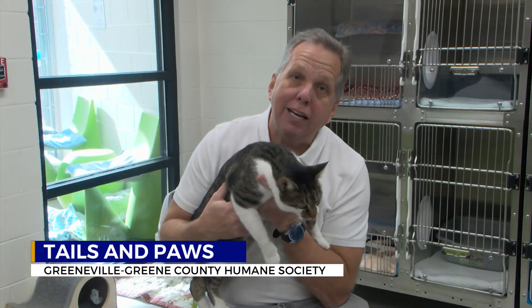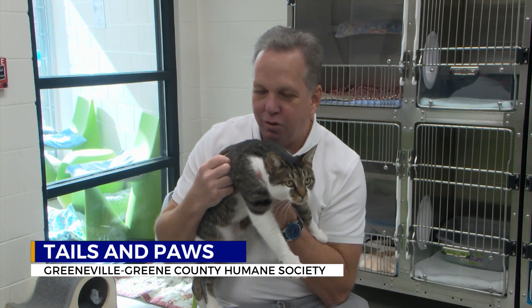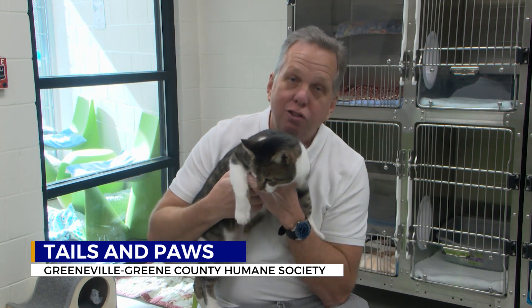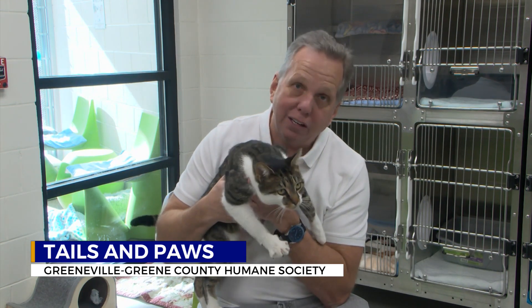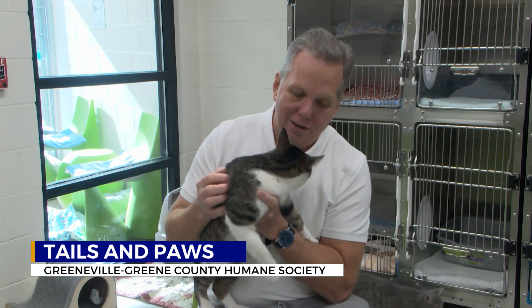So maybe you're not interested in a dog — how about a cat? Look at this girl right here. This is Gina. She is a beautiful domestic shorthair. She has a lot of love to give to somebody. She'd love to get out of the shelter and she's certainly going to make somebody a great pet. Gina's up for adoption right now.